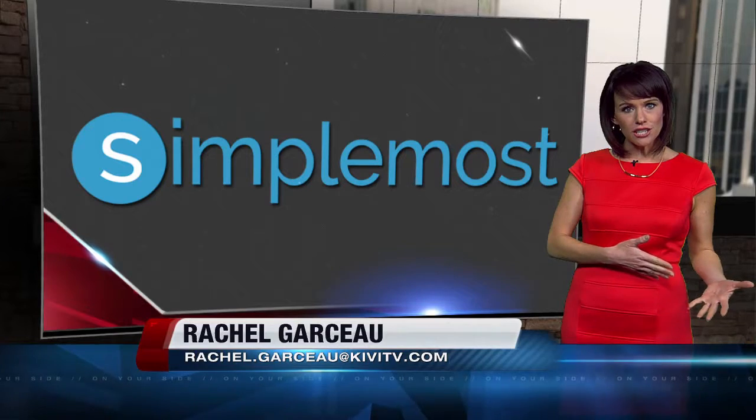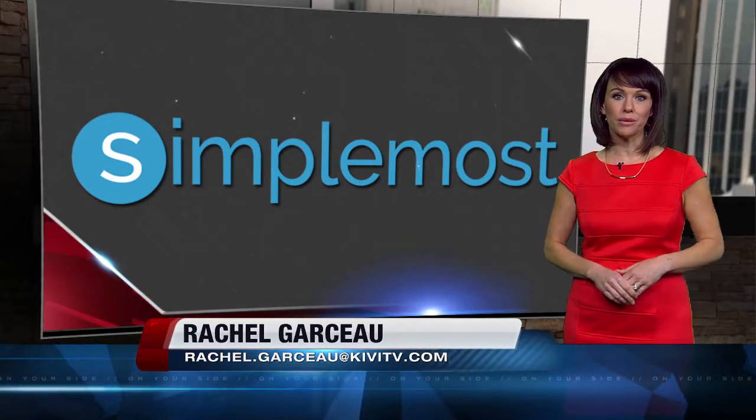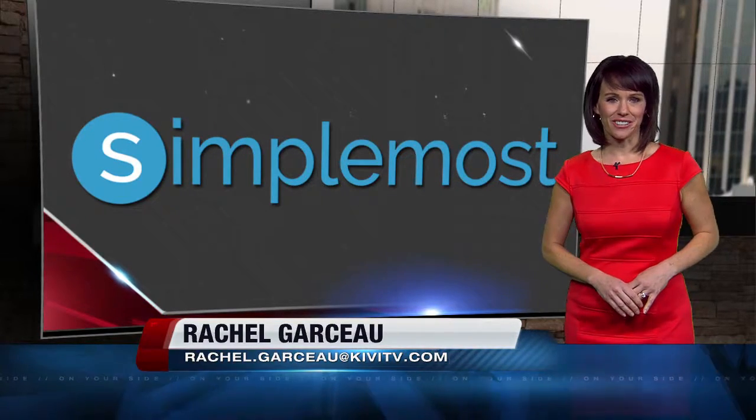So what do you think? Delicious or disgusting? If you're interested in trying it out or, at the very least, reading the full recipe, just search Pickle Soup at SimpleMost.com. Helping you make the most of your day, I'm Rachel Garso.